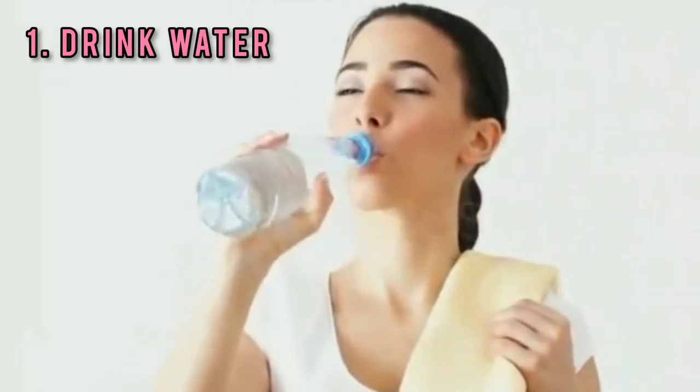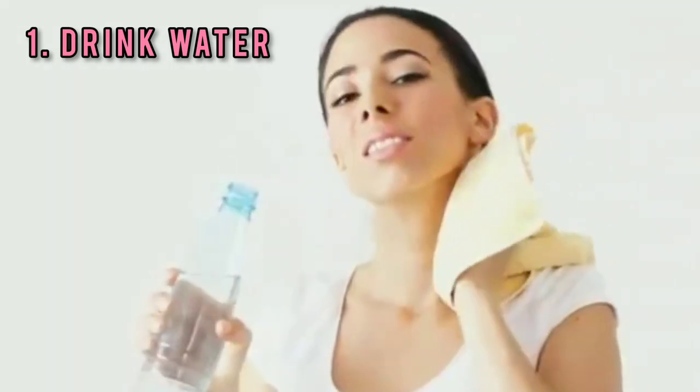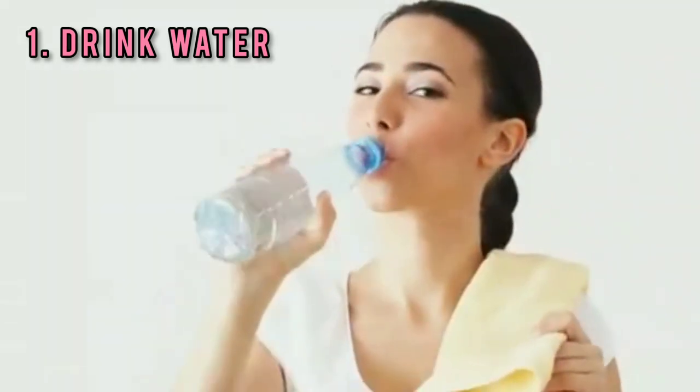Tip 1: Drink water. Hydration helps improve the elasticity of the skin, which prevents the appearance of lines and wrinkles on the skin.